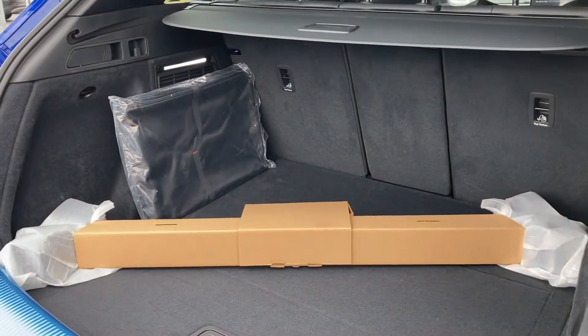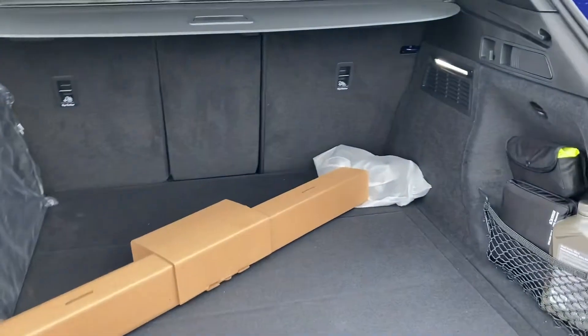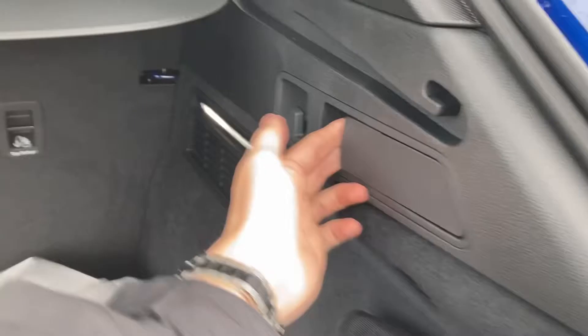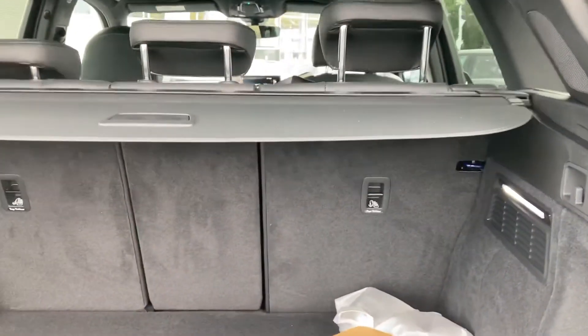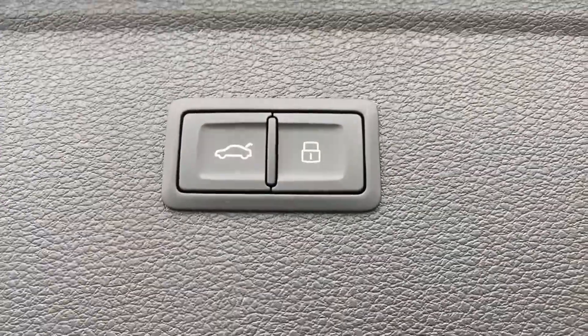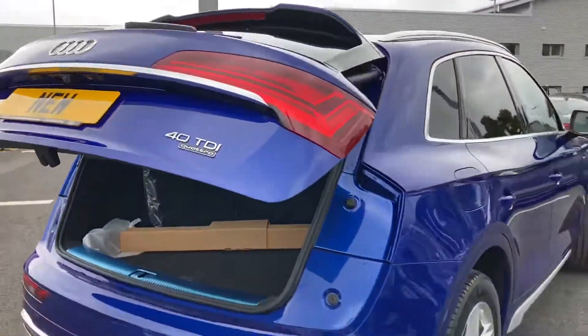As we open the boot, you can see the sheer practicality of the vehicle. You've got a large amount of boot space and you've also got that lever there just to lower the back seats if needed. You've also got your child ISOFIX points located in the rear seats. Being a family vehicle, it also has the power-operated tailgate.